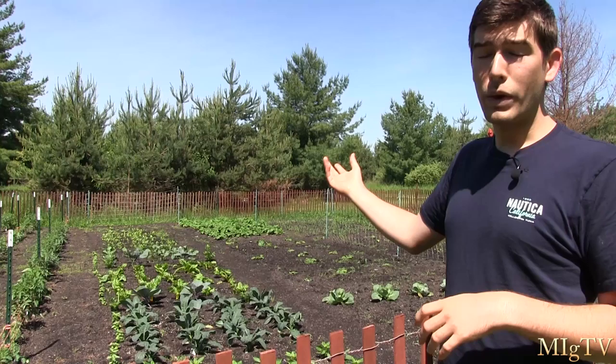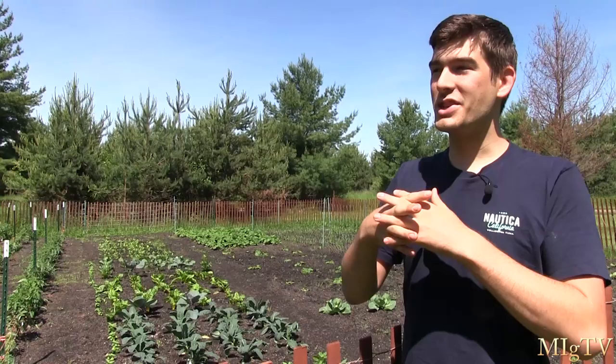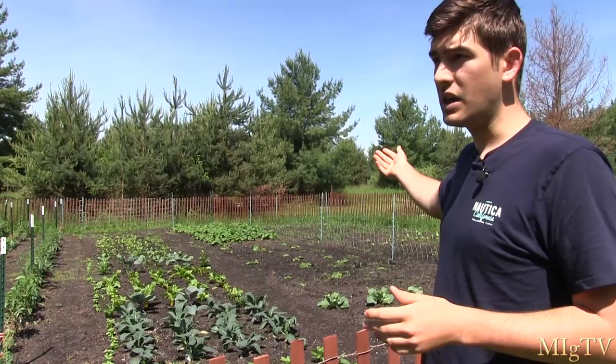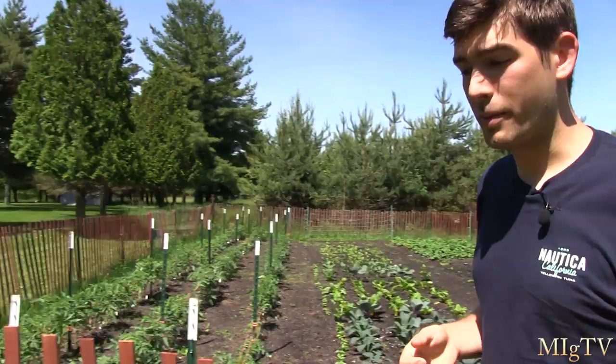We have three hives — the fourth one we ended up not getting. For each hive you need an acre. Luckily this property is about five acres, and the bees can travel outside our property too. You need at least an acre of pollen-producing flowers for each colony you have. Up here you potentially have a hundred thousand acres all loaded with pollen-producing flowers, so I'm not concerned about that at all.